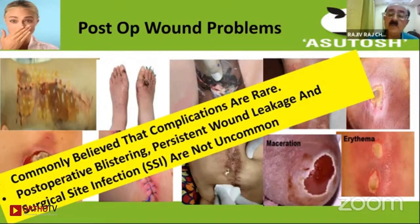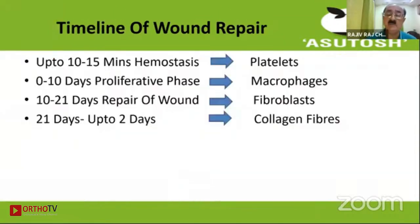Looking at this timeline, the first 15–20 minutes are the time for hemostasis. It is always good to apply pressure at this time so that whatever little oozing at the end is stopped.